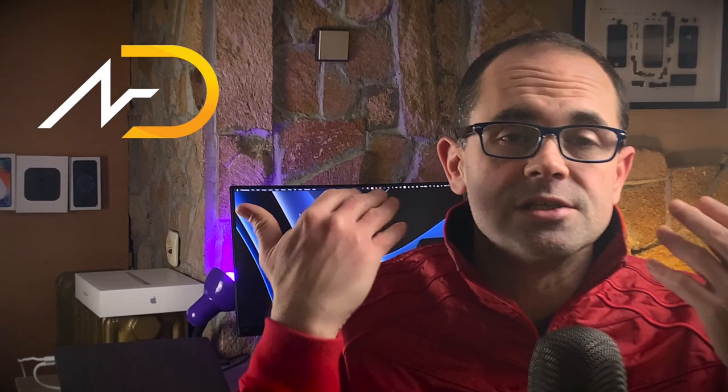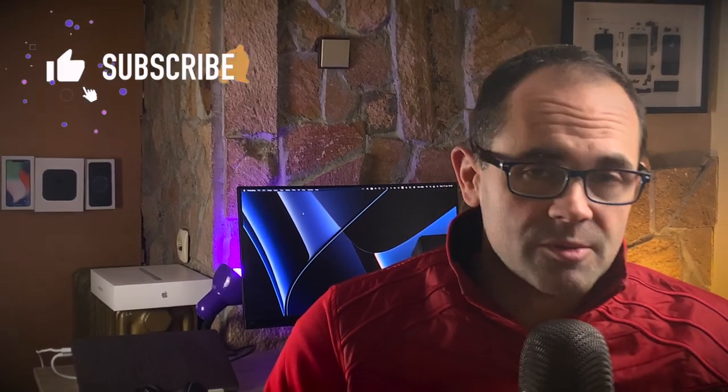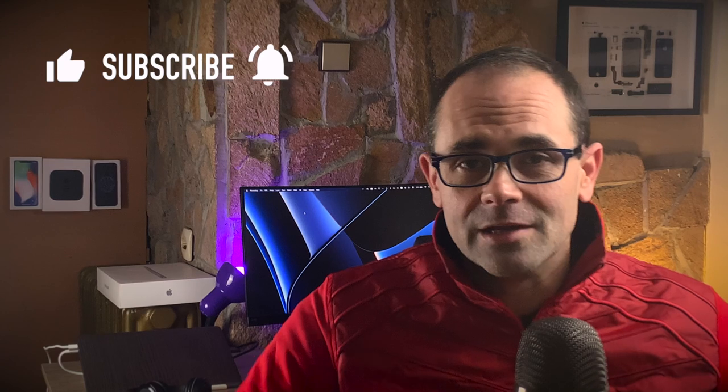Hi friends and welcome to the Digital Mocking channel. My name is Mako and this is your dose of Apple news, leaked information, rumors and opinions. Make sure you subscribe, leave a comment below, hit the like button, and don't forget to enable all notifications so you don't miss the next video.